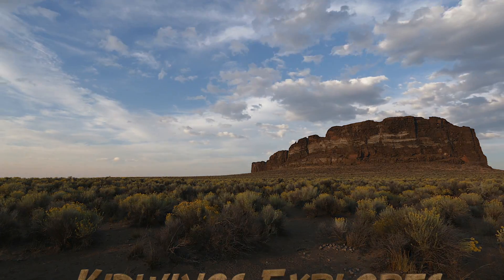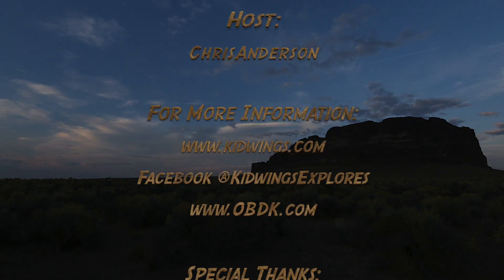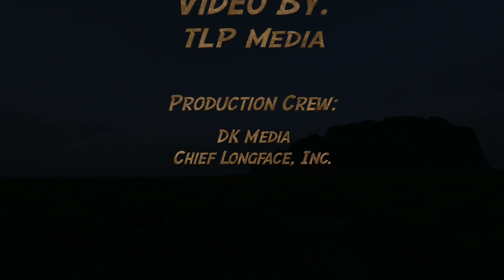Thanks for watching this episode of Kid Wings Explorers as we've discovered vantage points. Don't forget to watch our last episode, Home Sweet Home, and join us online at kidwings.com or on Facebook at facebook.com/kidwingsexplorers. We'll see you next time!